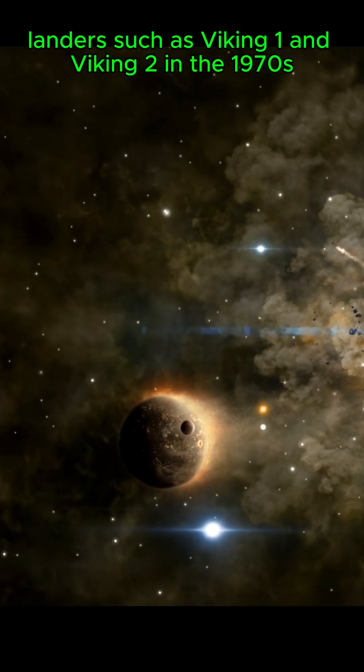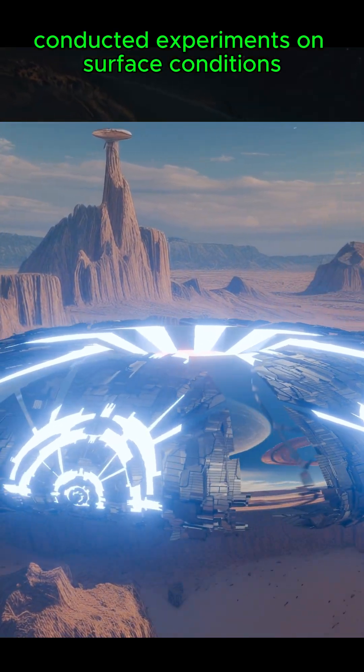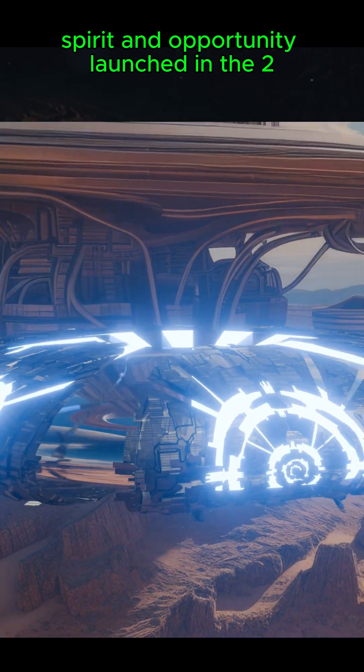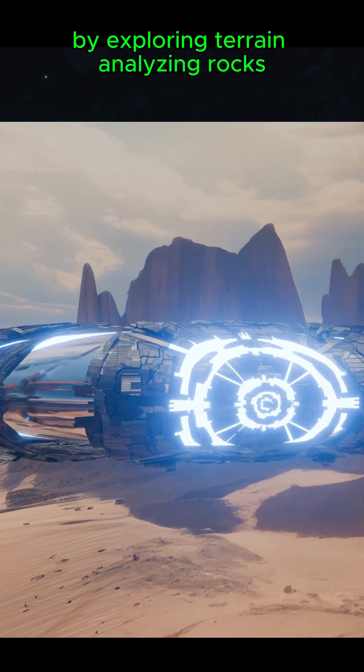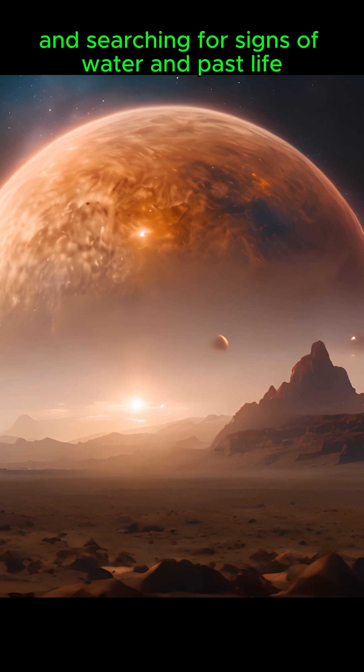Landers such as Viking 1 and Viking 2 in the 1970s conducted experiments on surface conditions, while the two rovers, Spirit and Opportunity, launched in the 2000s, greatly advanced our understanding by exploring terrain, analyzing rocks, and searching for signs of water and past life.